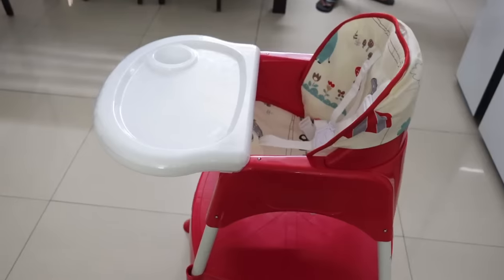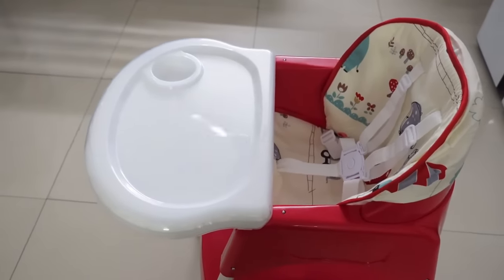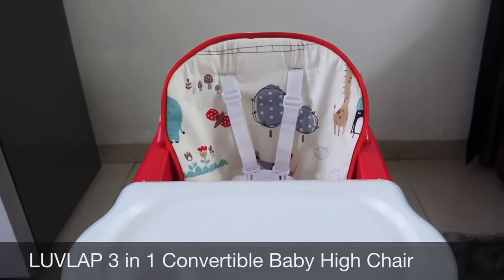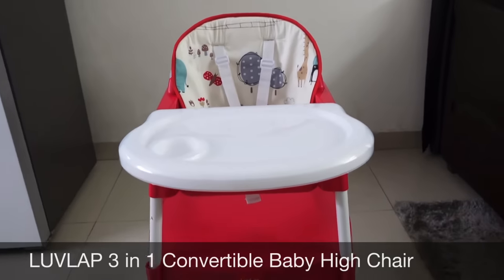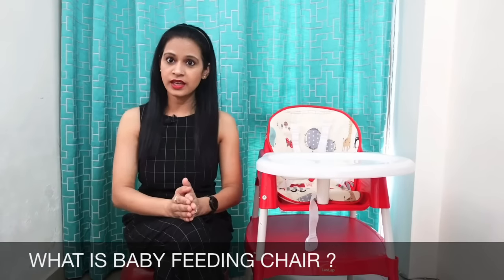आज का वीडियो बहुत important होने वाला है, क्योंकि आज के वीडियो में हम बात करने वाले हैं बच्चों के लिए booster chair या फिर high chair के बारे में. आज हम discuss करेंगे कि ऐसे कौन से features हैं जिनका ध्यान रखना आपके लिए बहुत ज़्यादा ज़रूरी है, बच्चों के लिए कोई भी feeding chair खरीदने से पहले. तो सबसे पहले सवाल पर आते हैं कि feeding chair होता क्या है?